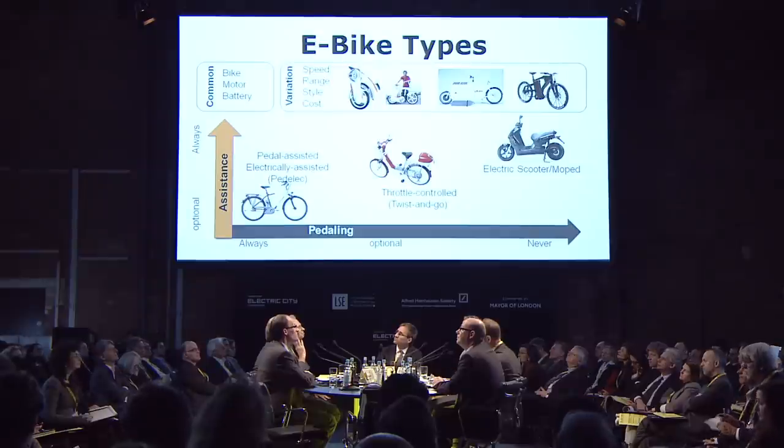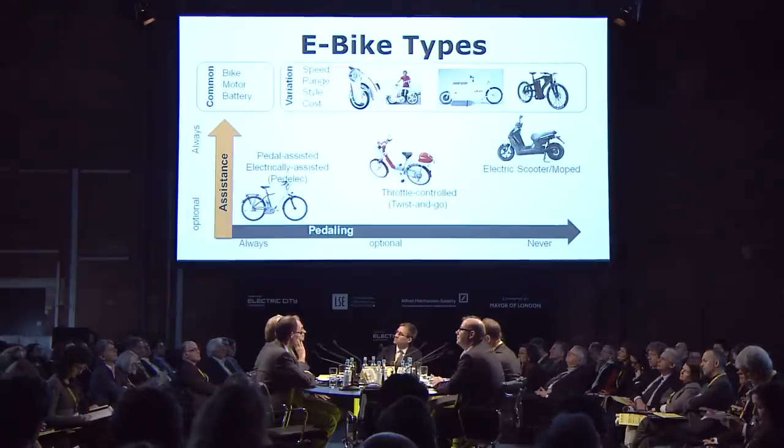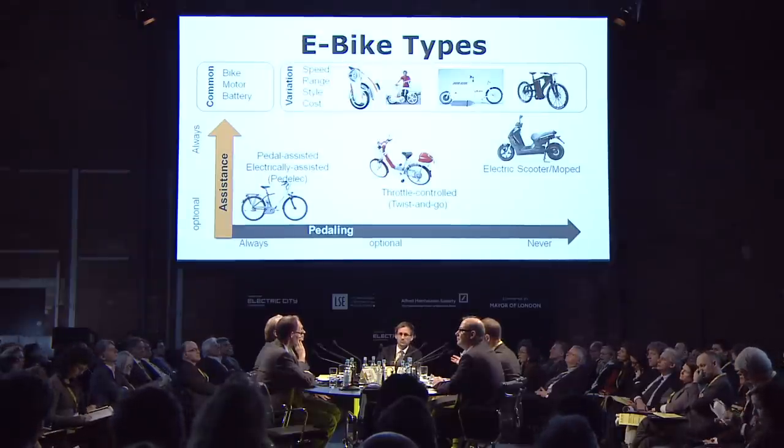For those of you who don't know, I've got this slide here talking about different types of e-bikes, because it's really important to distinguish between the different types. They're often brought together in discussions, and I would argue that they are quite different types. What they have in common is that they are a bike, that they have a motor, and they have a battery, as you can see on the top left.